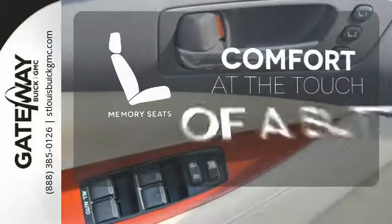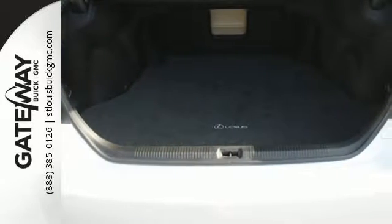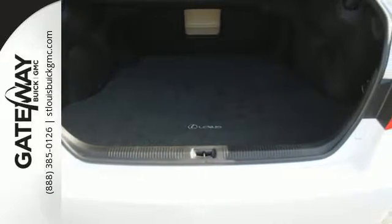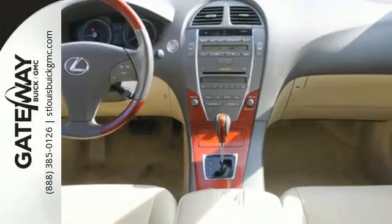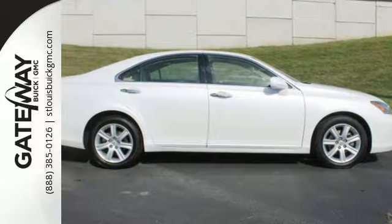Get comfortable with the touch of a button thanks to the memory seats. This stunning ES350 offers the best of all worlds with its superb handling, plush interior, silky smooth ride, and the number one name in customer satisfaction, Lexus.